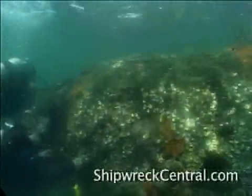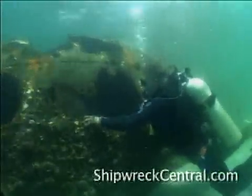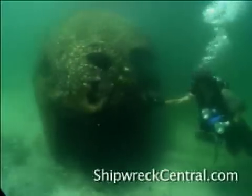I thought that was pretty incredible, if not outright impossible. But after years of sea hunting with Clive Cussler, I've come to realize that sometimes the truth can be stranger than fiction.